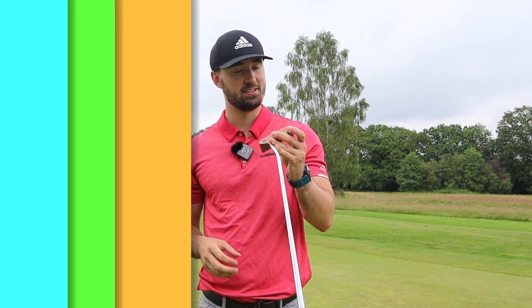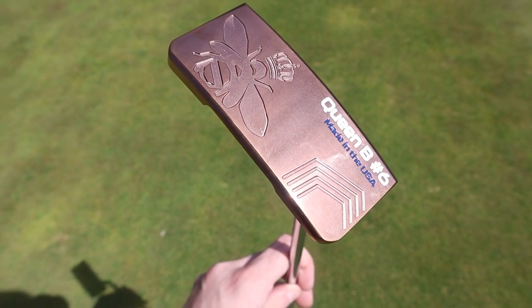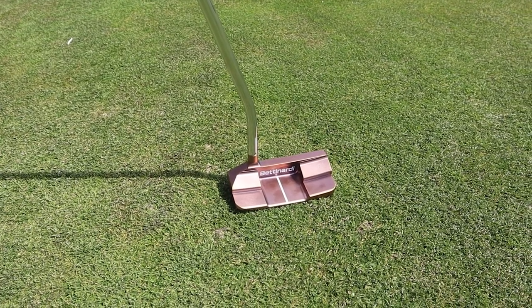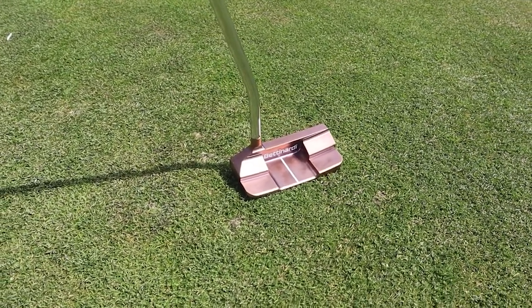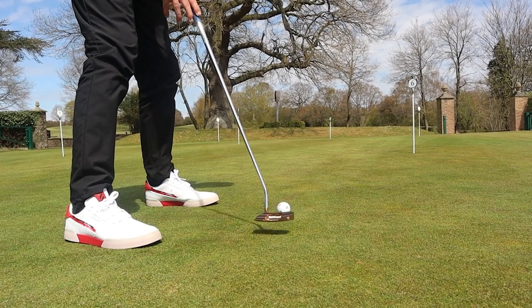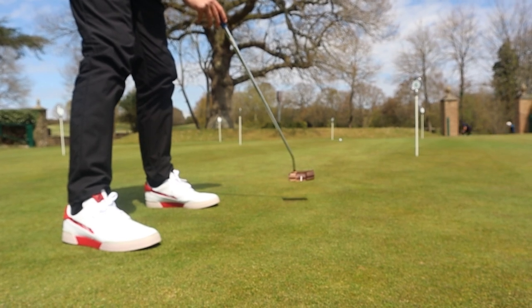At number five, a little bit of a different one you may not be expecting: the Bettinardi Queen Bee Number 6, a new addition to Bettinardi's collection for 2021. It's a refined version of the previous Queen Bee with a lot of improvements in design and feel. I've tried this putter a lot — it was actually the last putter I tried before I went to arm lock — and the feel is exceptional. If we were rating on feel alone, this would probably be number two.